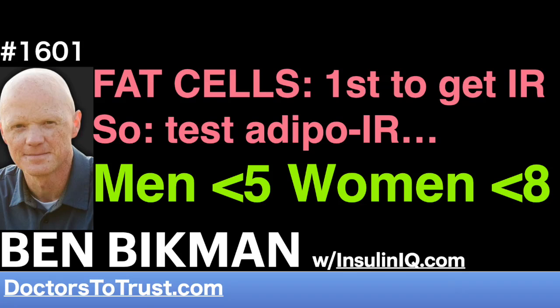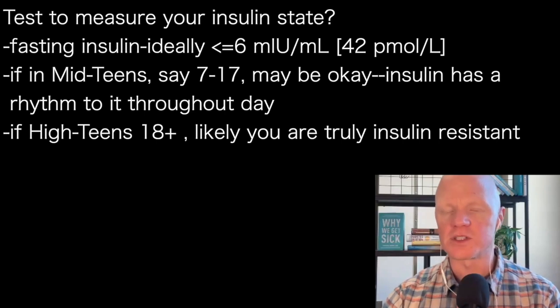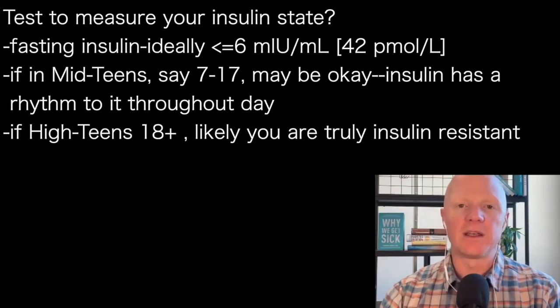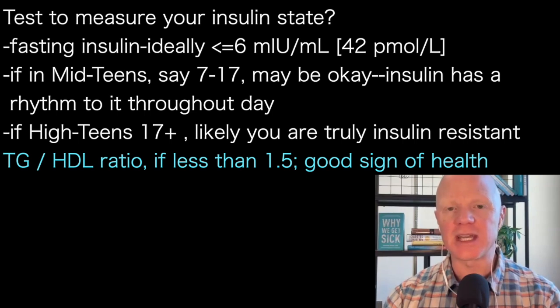What if it is in that middle range? Even if it isn't, we don't need to stop with just fasting insulin. Insulin is volatile — it changes. So are there markers that are a little more stable? There are, albeit a little indirect, but surprisingly accurate. And that is the triglyceride to HDL ratio.